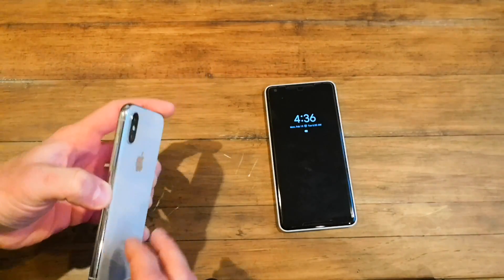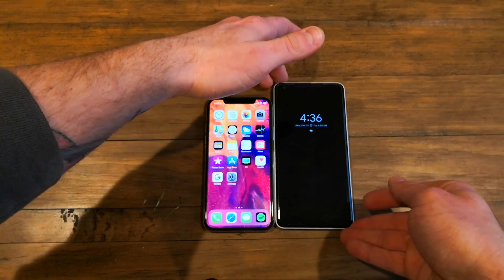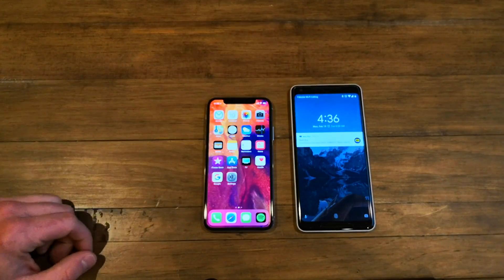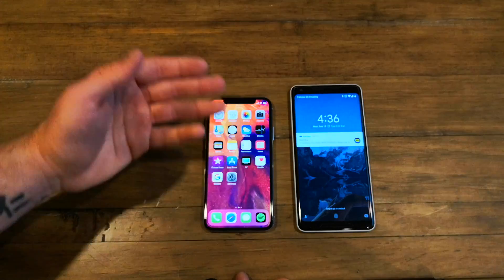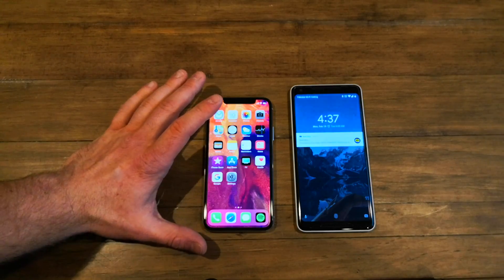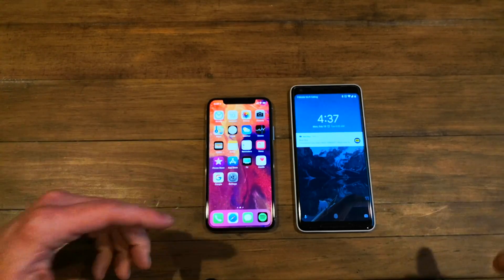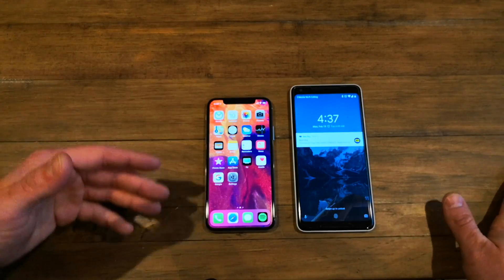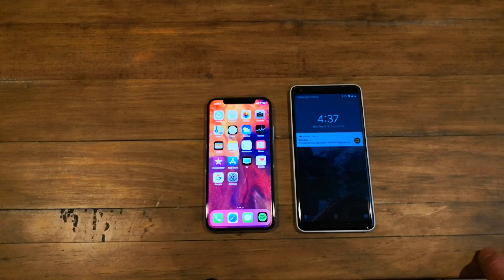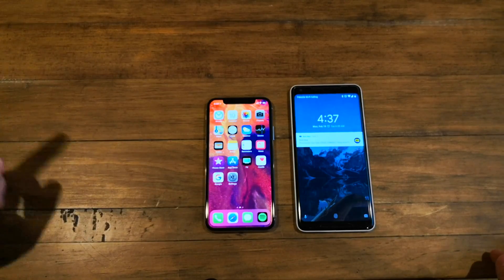I hope I did both phones justice in laying out their strengths and weaknesses — camera, display, and everything else. Really, if the Pixel had done something a little more innovative with its design and didn't have its screen flaws, it may have won or at least tied. Maybe next year for the Pixel 3. Apple will probably be using this design philosophy for a very long time. Leave your comments below — let me know if you agree, disagree, or if I missed a category. I'm Jared from TechWorks, and I'll see you in the next video.